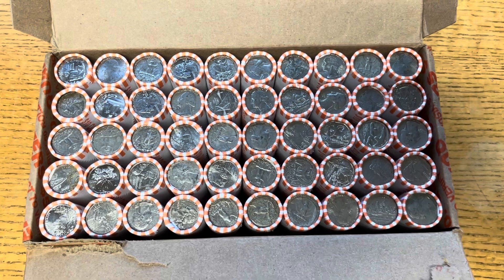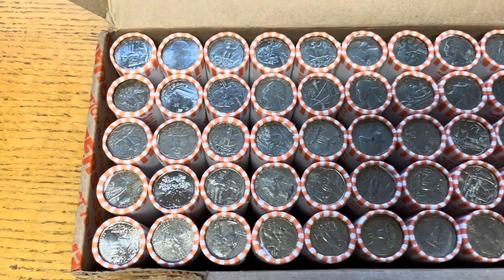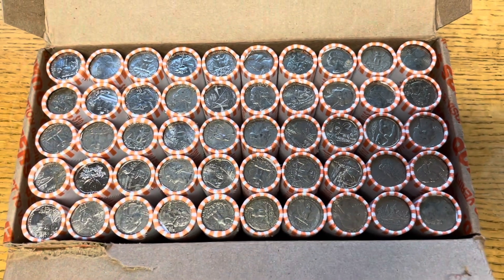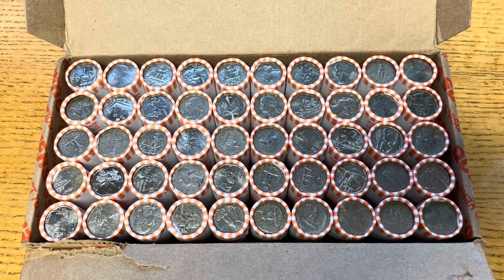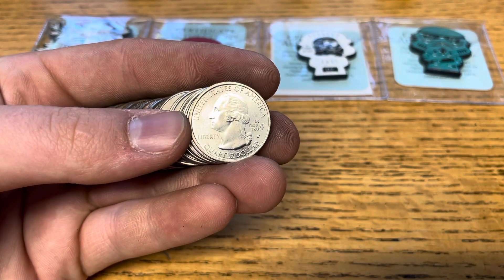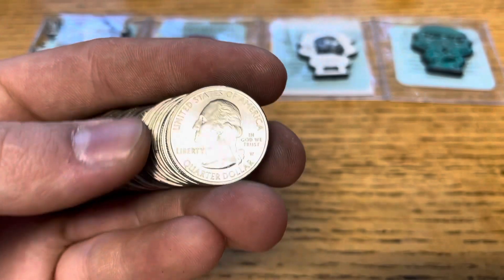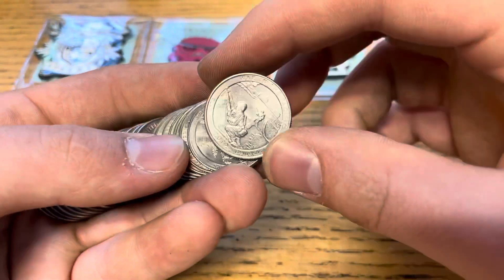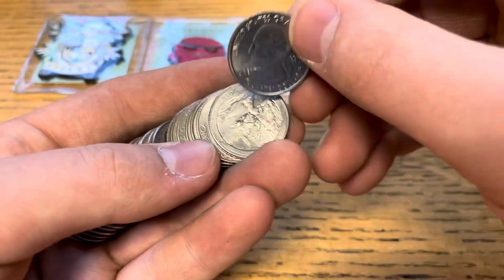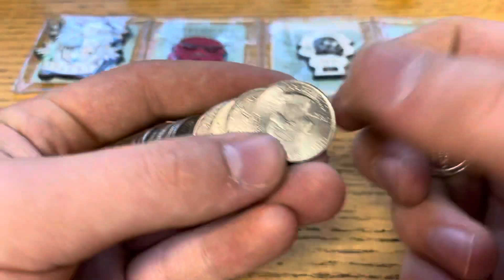That's it for the first box of quarters. Now we have our second and final box of the week. We've lucked out again — a little past the halfway point and we've got a West Point, looks to be in pretty good shape for being a 2019. It's a War in the Pacific — that is my favorite design from the 2019 quarters they released. Awesome.